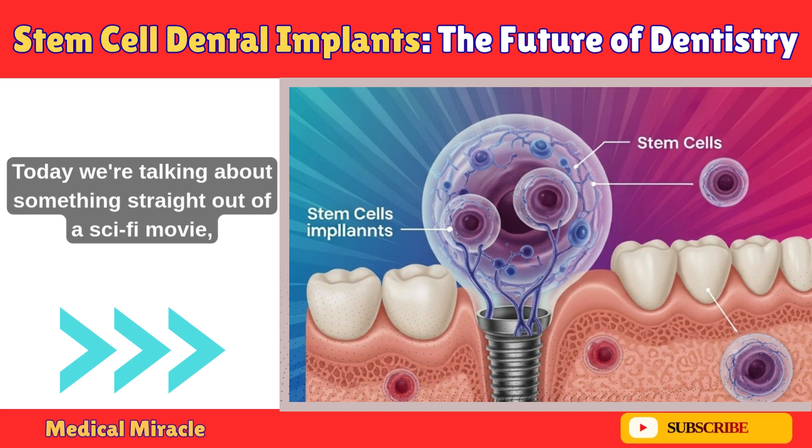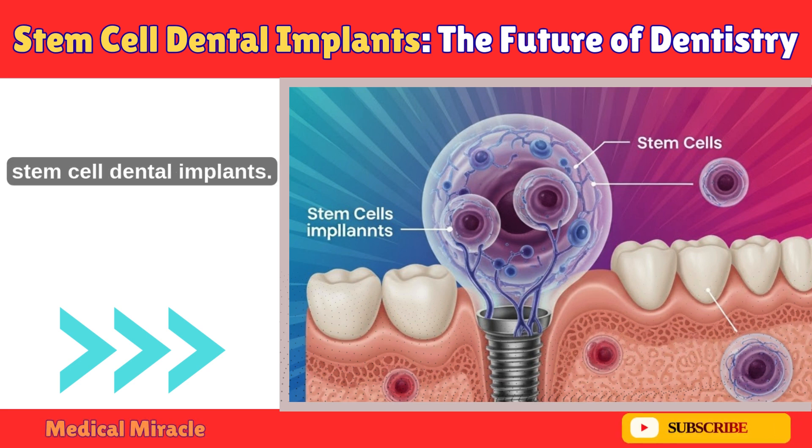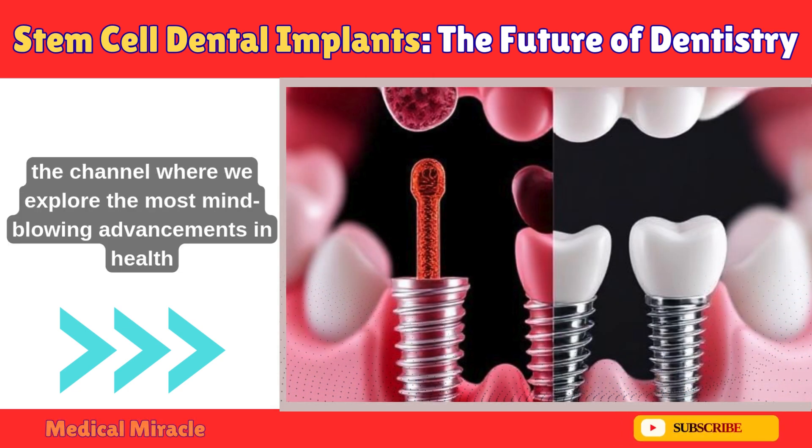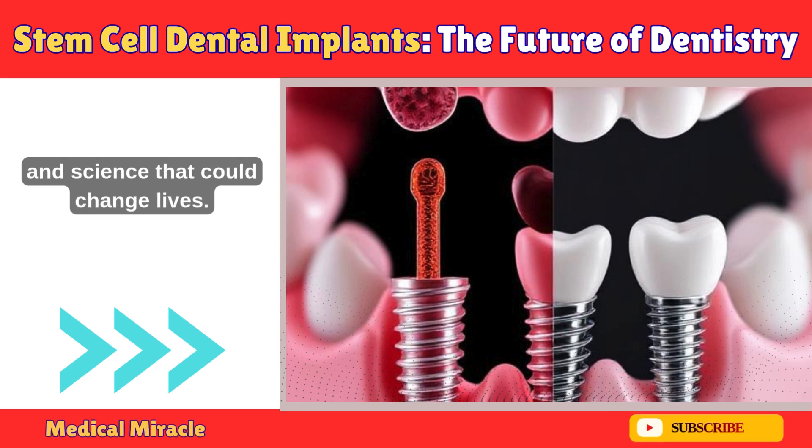Today we're talking about something straight out of a sci-fi movie: stem cell dental implants. Welcome back to Medical Miracle, the channel where we explore the most mind-blowing advancements in health and science that could change lives.